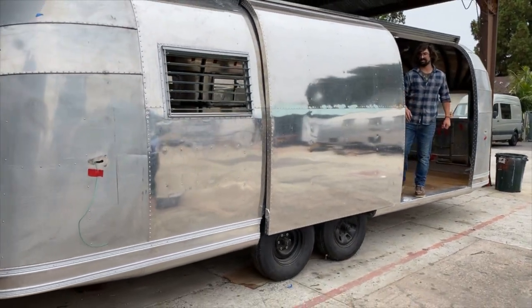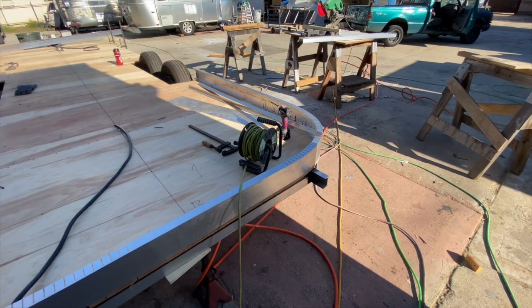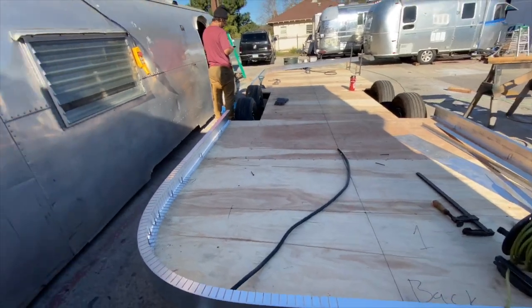Just about every project has some areas that you get into where you're like, you've got to go back to the drawing board here, figure out a workaround. It's never as straightforward as you think. These trailers are 50, 60 years old, and they've been bounced down the road and abused.